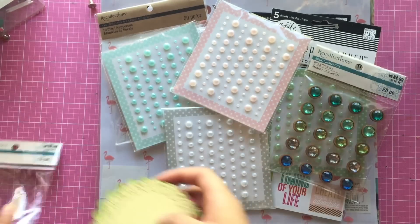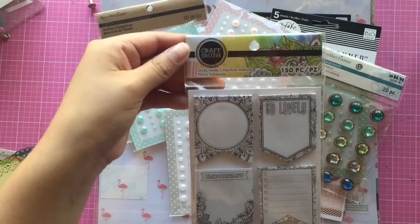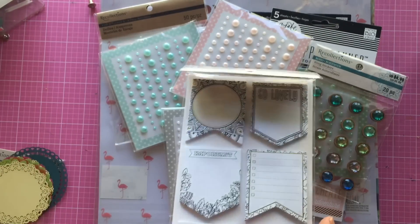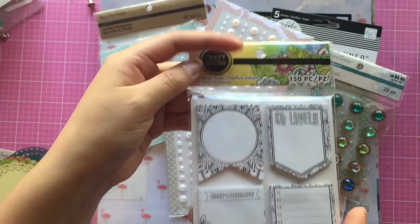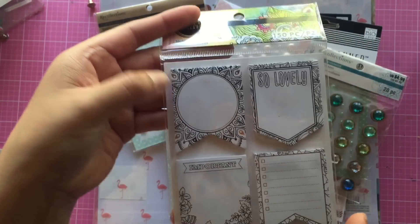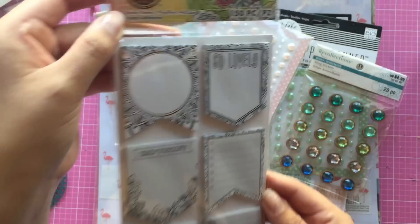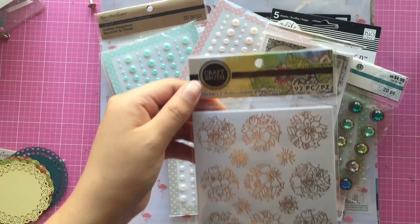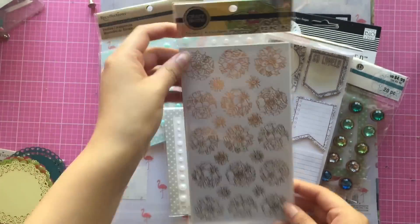I also found these Craftsmith sticky notes - I think you can color these with watercolor or just color them with pens or anything. I thought these are so cute and I love how it has gold as well. I also picked up the stickers, which comes with 92 pieces, so this is perfect for flip books.